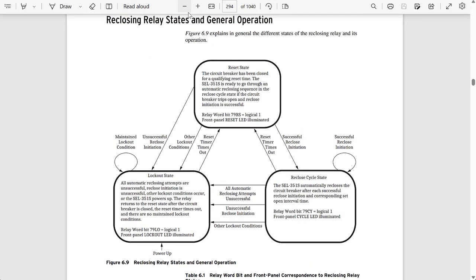The reset state is the normal operating state when the reclosing scheme is ready to go through its sequence. For the relay to be in the reset state, the breaker has to have been closed for some time — a typical setting is 60 seconds. So when the breaker is closed and holds for 60 seconds, we enter the reset state and are ready to go through the reclosing sequence if we get a protective trip.